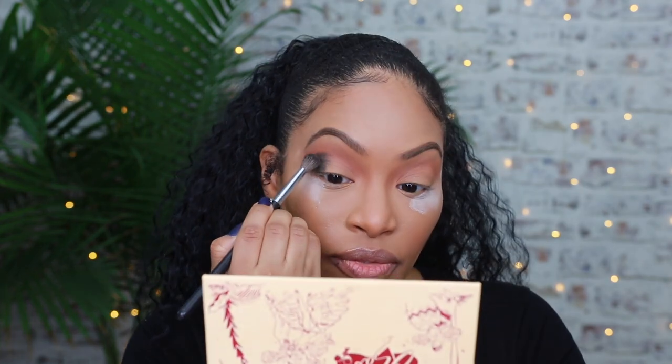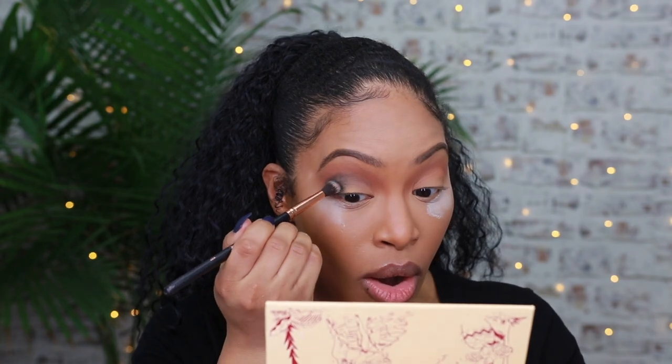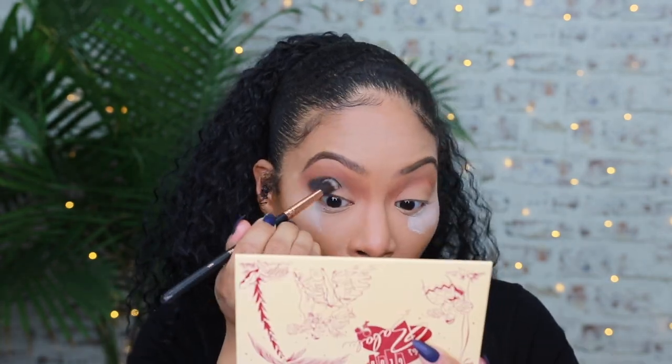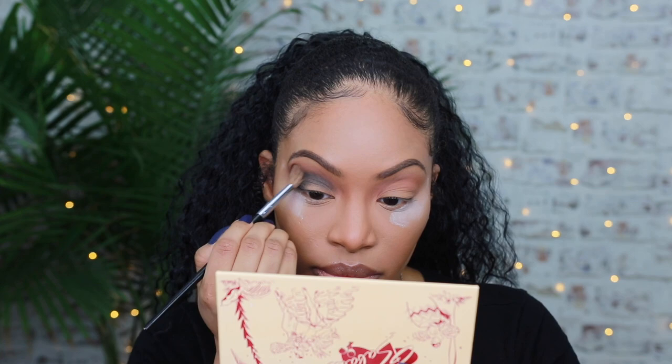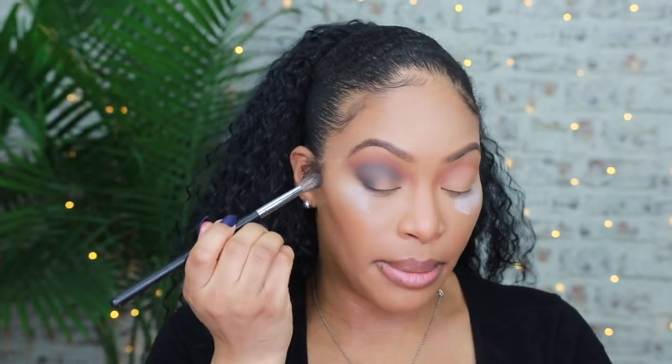This palette does have a lot of fallout — I'm not even going to lie to you. And look how much fallout! Do you see that? I'm not even a fallout complainer, but that's a little intense. It's so patchy — I don't know what's going on with it.